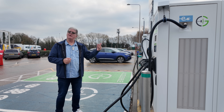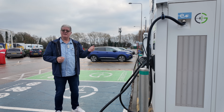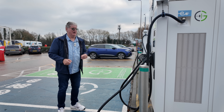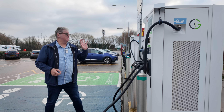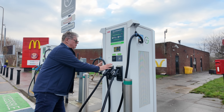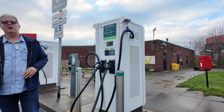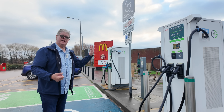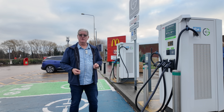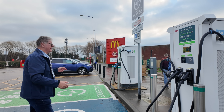GridServe, when they took over from Electric Highway, the first thing they did was take all of those old Electric Highway chargers out and updated them. They're still not very good - these are around about 40, 50, sometimes 60 kilowatts. They're always dual bay, which means that if you get two cars parked here at busy times, you're going to get 20 or 30 kilowatts. It's not exactly ideal, particularly not for a road trip. But they are here.